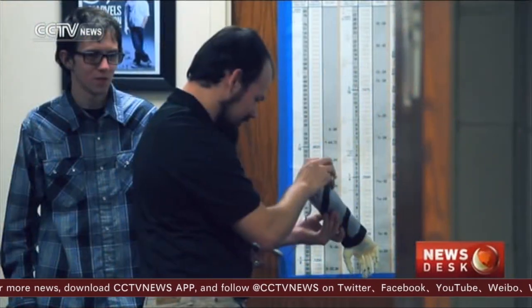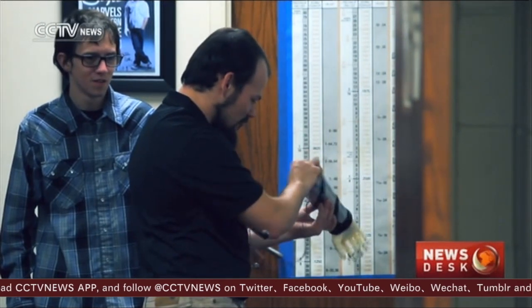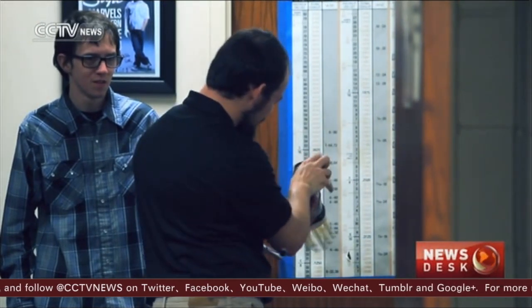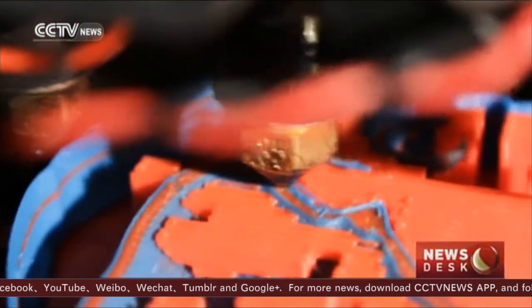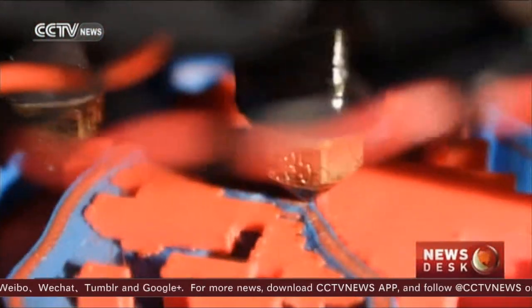The future of 3D printed body parts seems to be — pardon the pun — limitless. You can't tell right now, but when the printing is done, this will be a plastic heart.